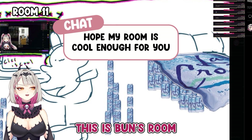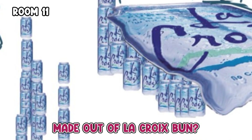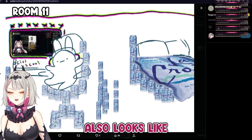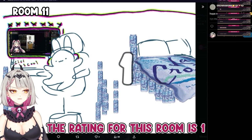Hope my room is cool enough for you. This is Bun's room. Is this LaCroix? Why is everything made out of LaCroix? Bun, what is this? Why isn't your chair made out of LaCroix too? Also it looks like your chair is someone hugging you and I think that's really cute. The rating for this is one, so it actually just wins.